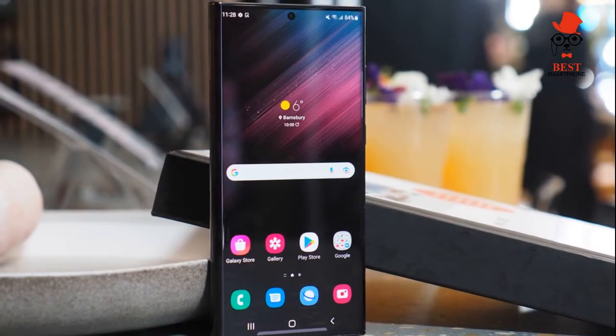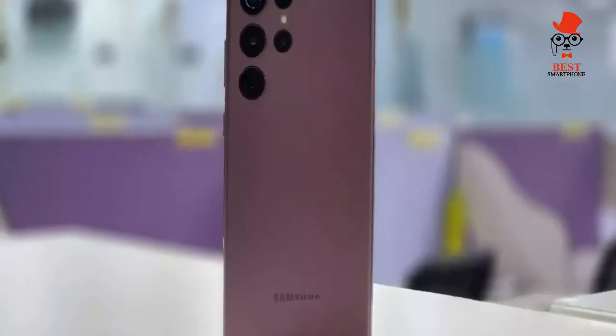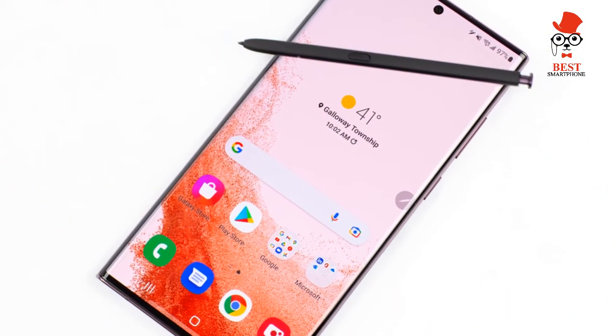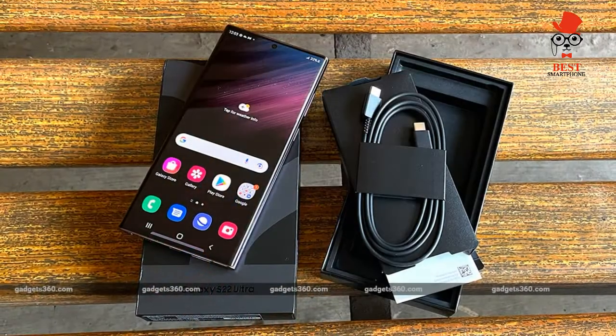The Samsung Galaxy S22 Ultra is powered by a large 5,000mAh battery, which Samsung says will last over a day in typical usage. We've run the Tom's Guide battery test a few times, which involves continuous web surfing over 5G at 150 nits of screen brightness.